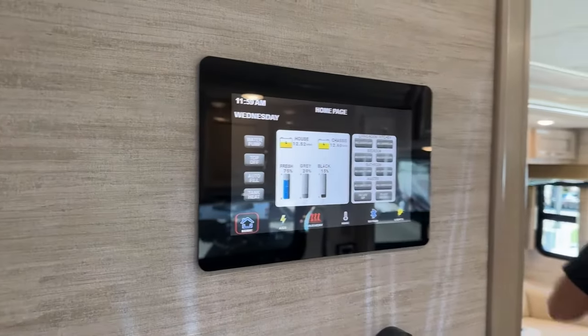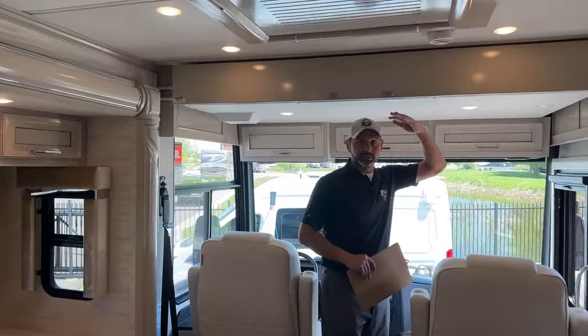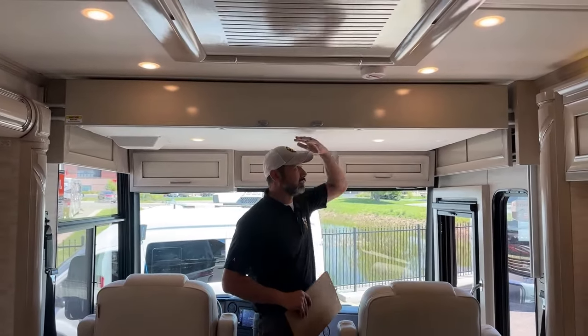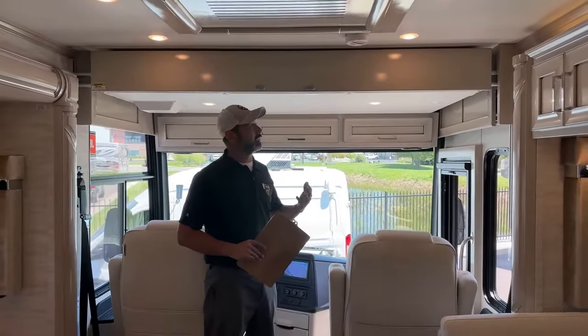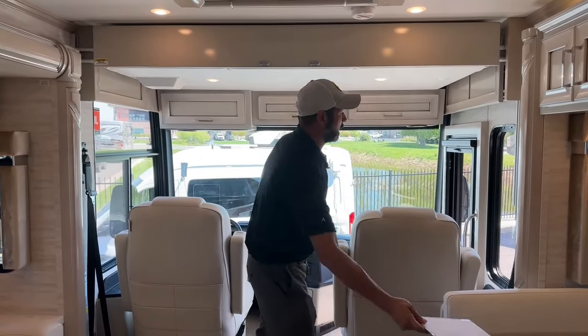Now we're going to go ahead and go back up front. I'm 5'11" — my daughter says I'm shrinking but I'm not, I'm really 5'11". I still got room under here. If you're 6'2" you'll have to duck a little bit, but I think it's worth it if you need that additional sleeping space. It's just a really cool option to have.